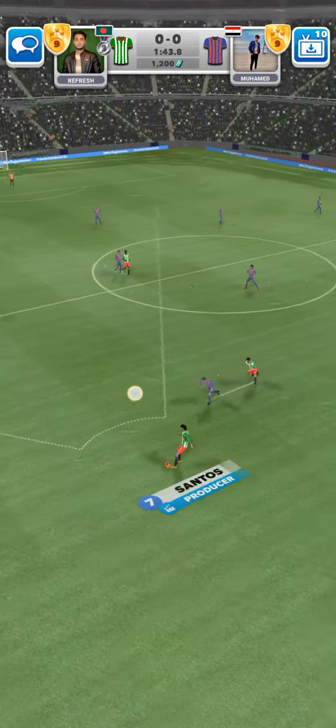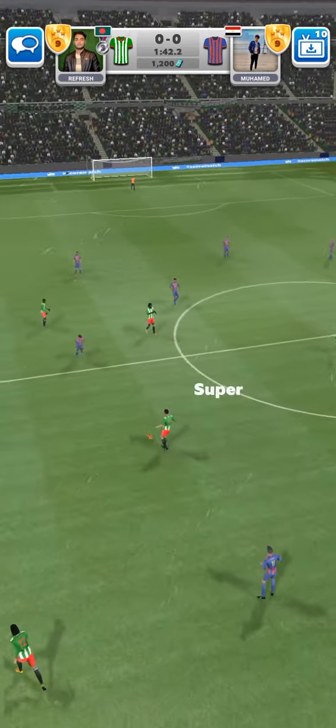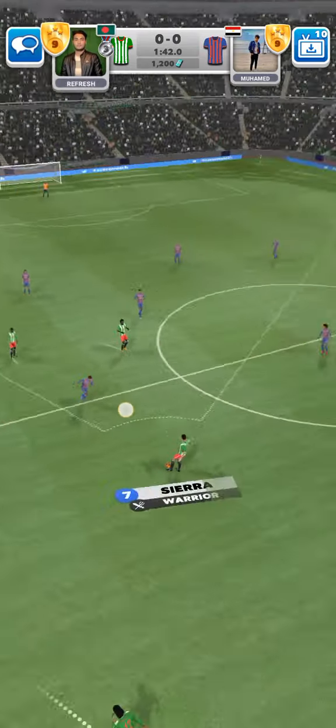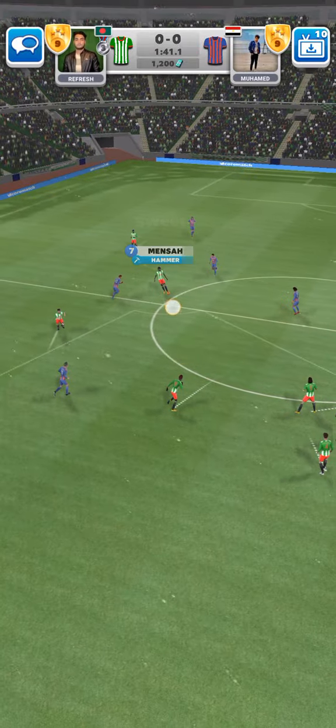He's an exceptional player. What a player. He seems to never give the ball away. Really well played.